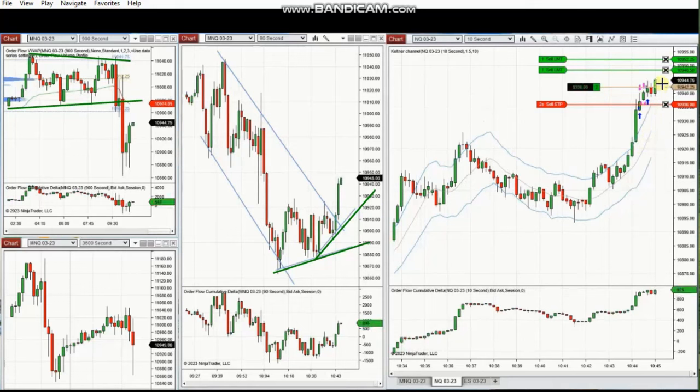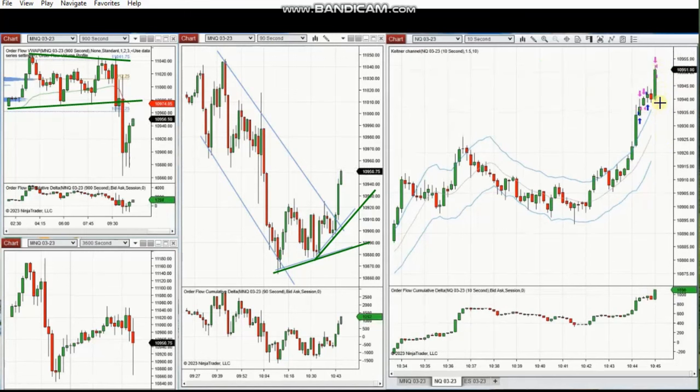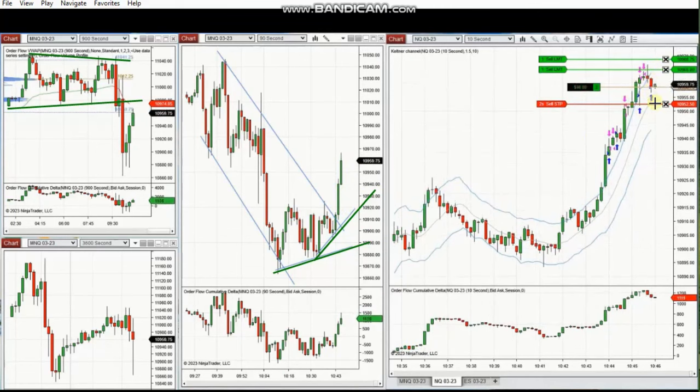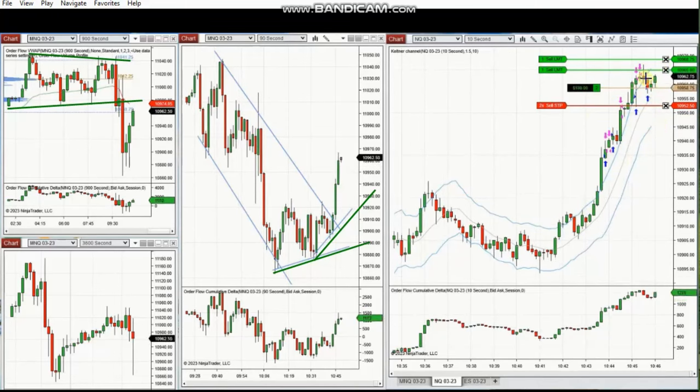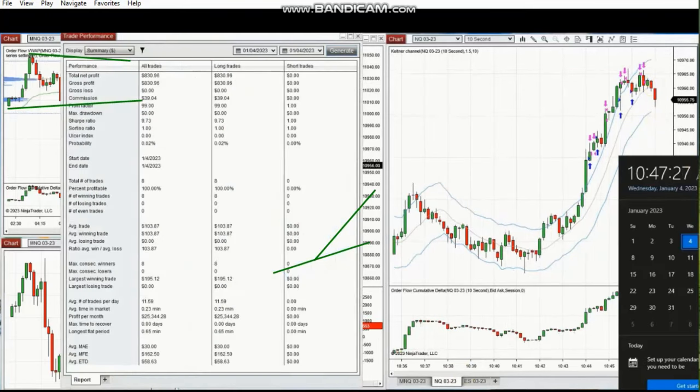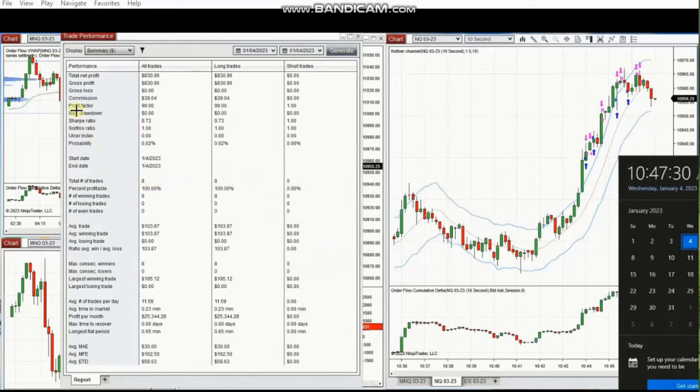More trades were entered in the core of the trend, reaching the previous level of resistance, with some opportunity to re-enter but with less momentum than before. One trade closed at break-even, with level one target filled and another. From all eight trades, Yan had a 100% win rate, so the profit factor shows as 99 and cannot be properly calculated. There is no loss to calculate the average win-to-loss ratio. The average winning trade was $103 and the largest winning trade was $195. Thank you very much Yan for sharing your trades with us.